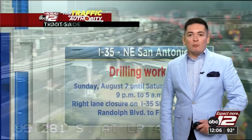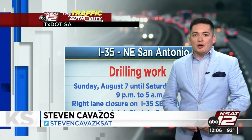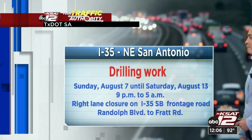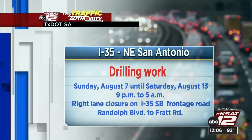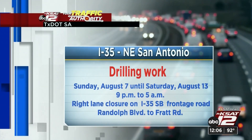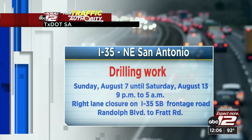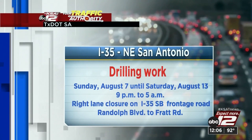Let's take a look. We're going to start here on I-35 over on the northeast San Antonio. This is something to be prepared for because work has been taking place since Sunday, and the work actually goes until Saturday, August. From the evening to five, you can expect that work to continue. You'll see a right lane closure on the frontage road.